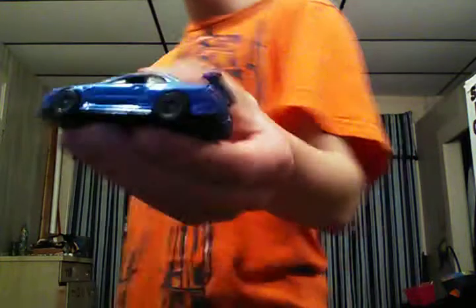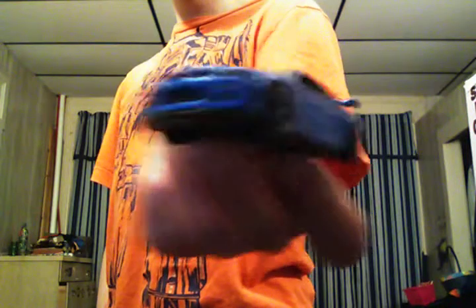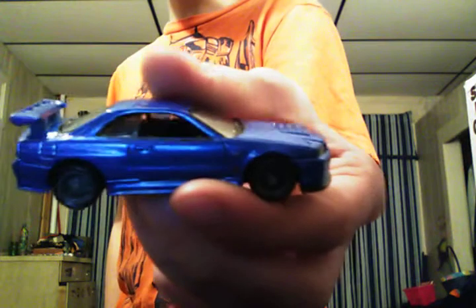2009 Nissan Skyline GTR R34, all blue with a blue plastic wing, chrome faded wheels. It's got black interior, clear windows, and a black plastic base. Colored taillights and color headlights and taillights, and it's got black interior, color at the rear.